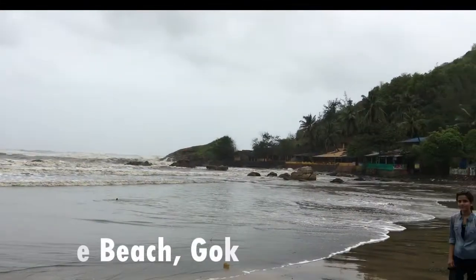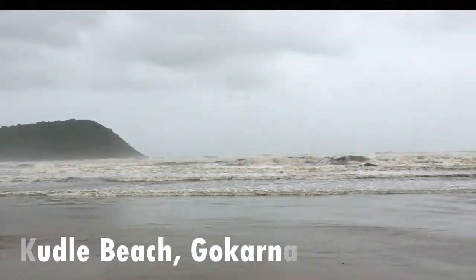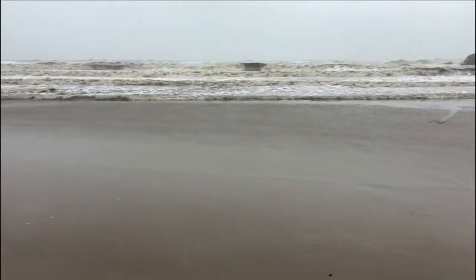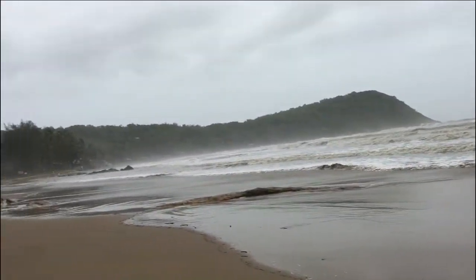Here we are at Kudle beach. Beautiful beach view. An awesome place to sit in a beachside restaurant and enjoy the view. A perfect place to relax and trek through the beaches. Love the place, love the food, the beauty of nature, and the people around us.